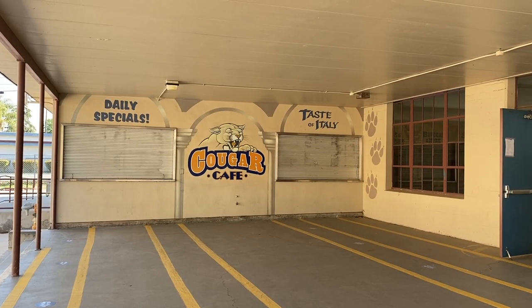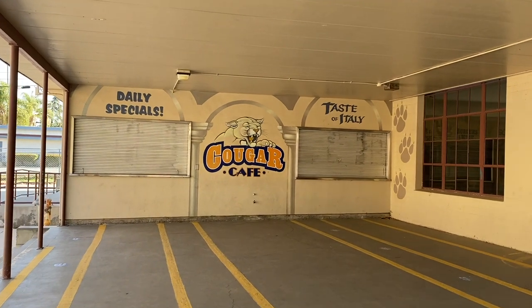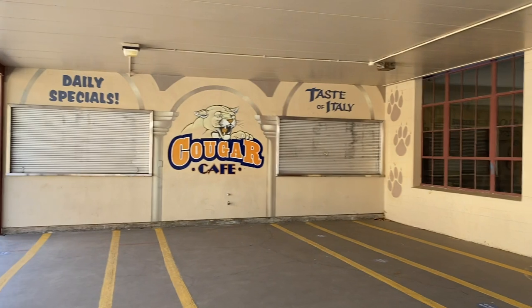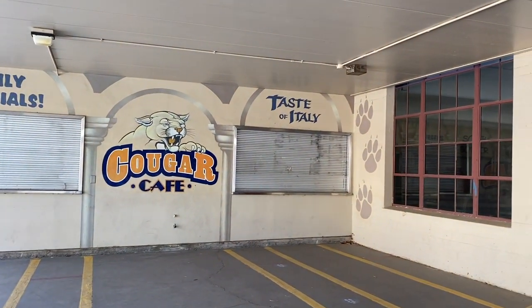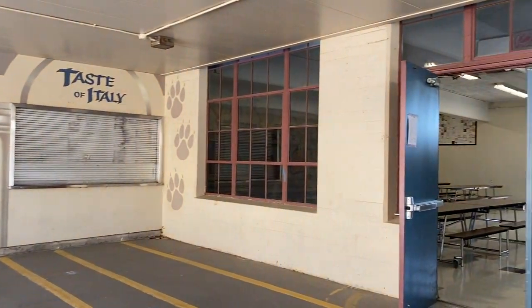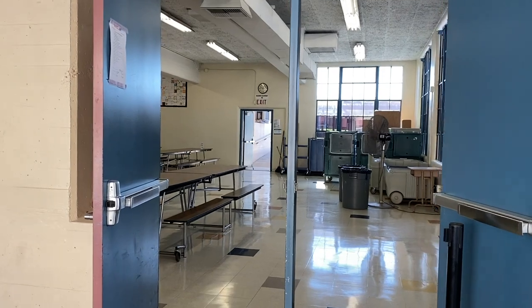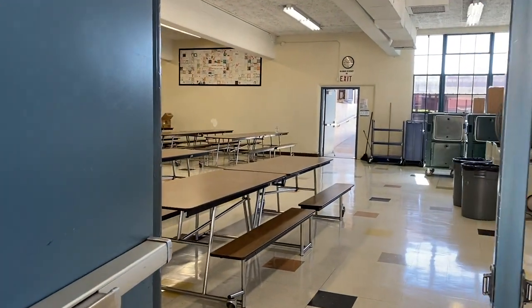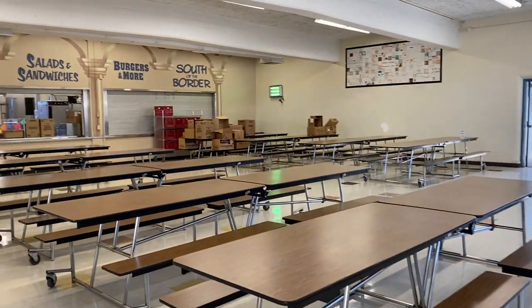Here we have our snack windows outside of our cafeteria. Typically here you can get slushies, cookies, and chips. These are not included in your lunch price but are additional items you can buy. We also often sell pizza out here. Then we can head into the cafeteria. This is where students will line up to get their lunch and breakfast. We have several different options every day — from burritos, chicken sandwiches, hamburgers, and salad. Lots of different choices for students to enjoy at lunch time.